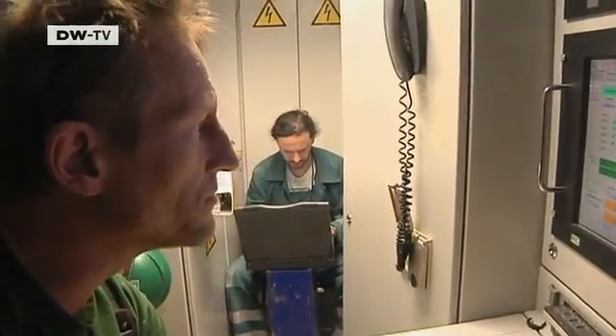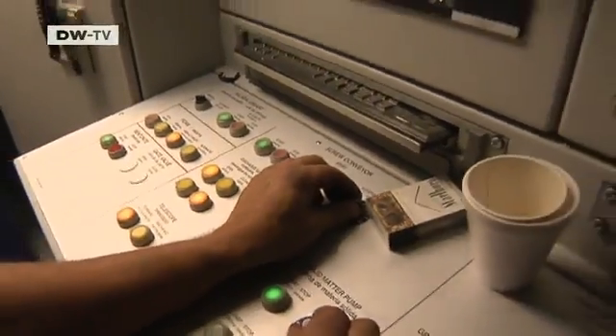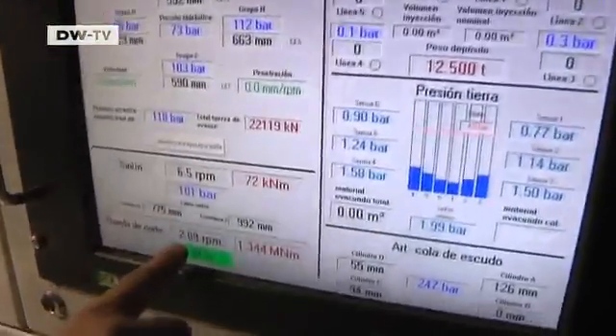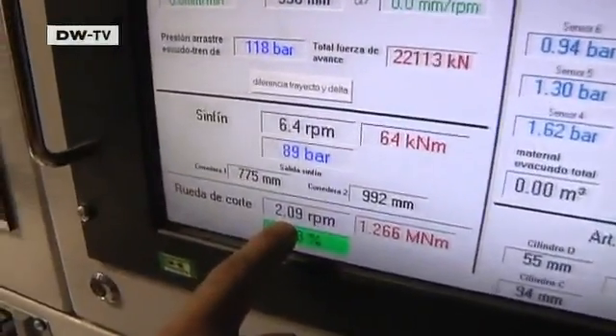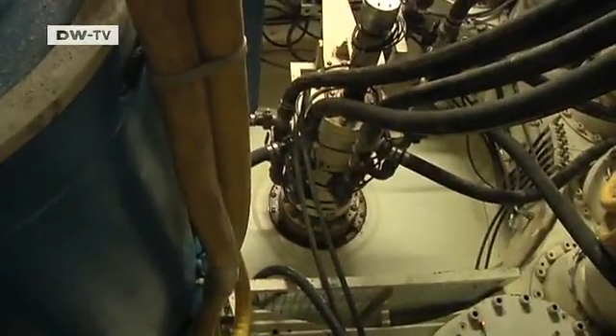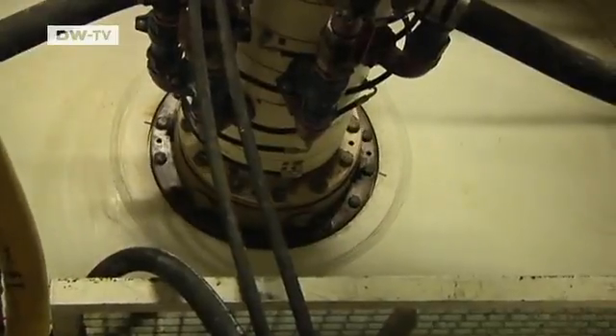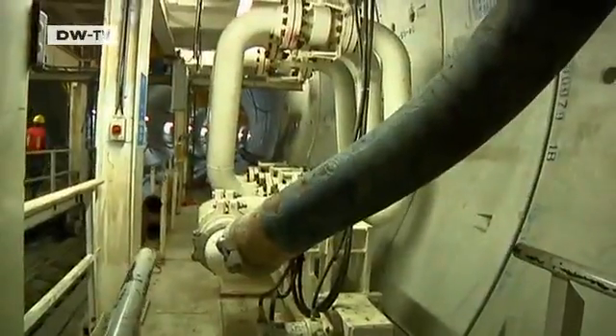Flow readings come in at three liters per minute, then three point eight, three point seven. The drivers start the new tunneling phase. The drill head rotates at just over two times a minute, and the machine shoots the earth into the open like a cannon.